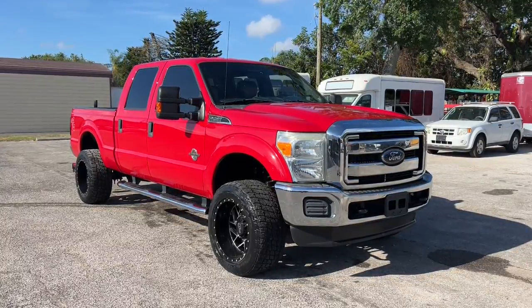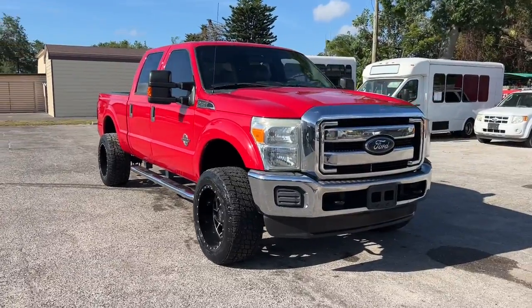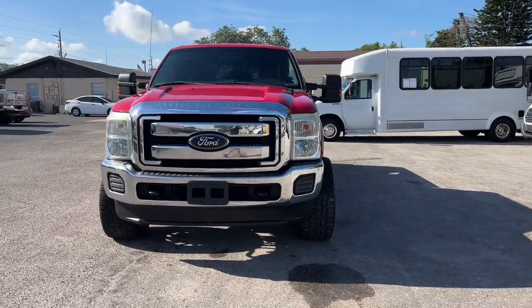Introducing the 2012 Ford F-250. With less than 150,000 miles on the odometer, this vehicle provides excellent value.